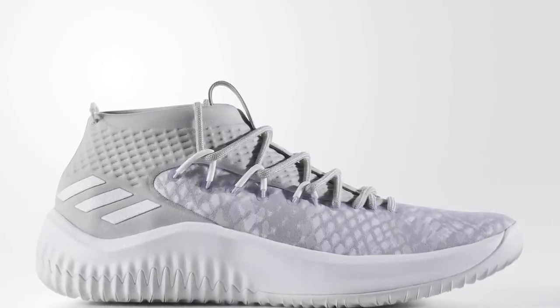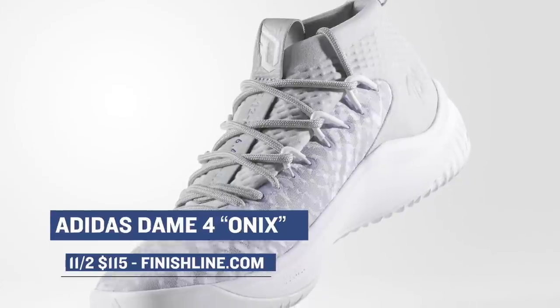Keeping the basketball theme going, the Adidas Dame 4 is dropping in an Onyx colorway. The Dame 4 has been getting a lot of love when it comes to performance, and the $115 price tag doesn't hurt at all. You can pick those up on Friday at Finish Line.